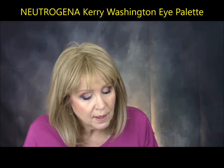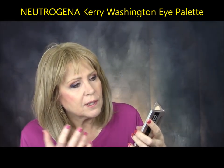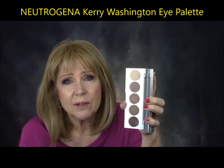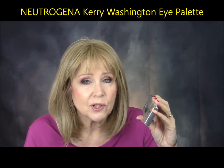Neutrogena teamed up with Kerry Washington — an actress — for the Essential Eye Palette. It was an unusual step for Neutrogena and I was really looking forward to it, but I was so disappointed. It just did not do it for me — not because of the colors, but the quality wasn't there. They were shimmery and powdery, patchy, did not last well, and I couldn't make a good basic eye with it. I'm confused why, when they had the opportunity to do something really nice, they did this. The only thing nice about it is the packaging.